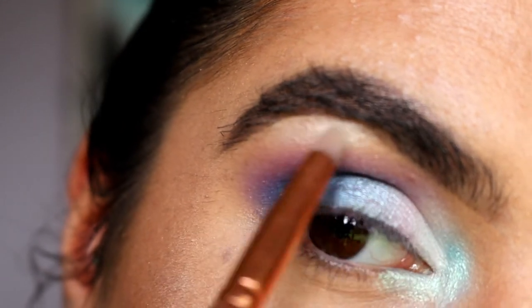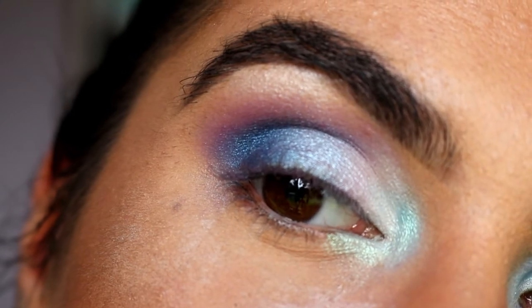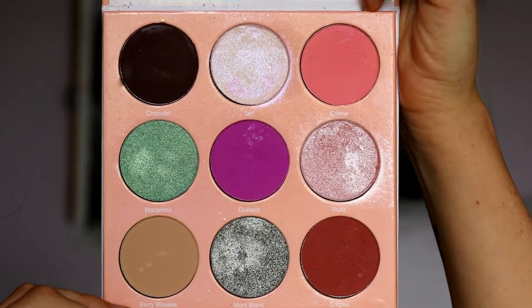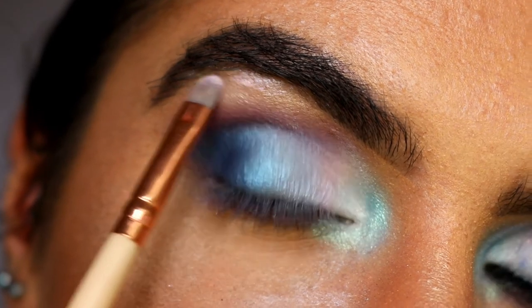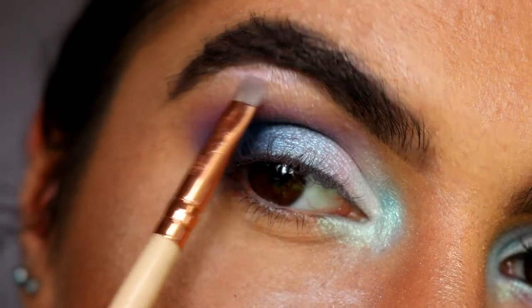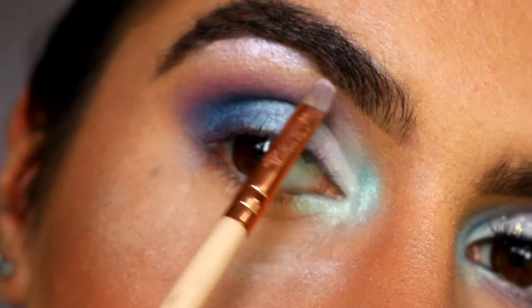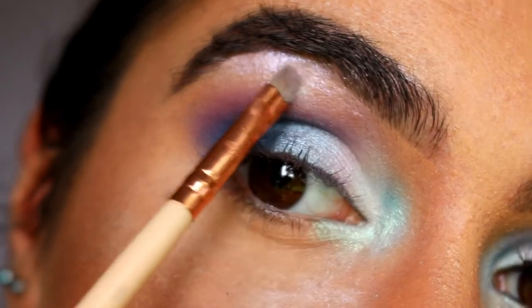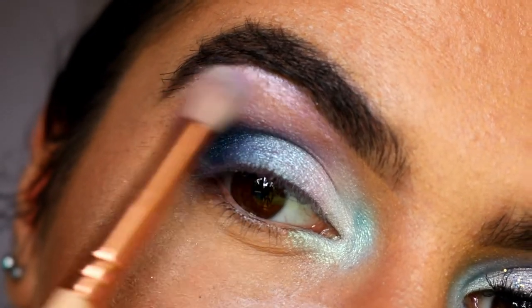For my brow bone highlight, I'm first going to take Shimmer Shimmer and Ice Queen and place that on the high point of the brow as a beginning step, then I'll go in with something more intense after. I'm taking this gorgeous shadow from my Dubious Place palette called Tart — it's a gorgeous iridescent shade that looks white at first but has a pink reflect to it. It reminds me of the seashell so much. I'm placing that on the very high point of the brow right under the hairs, then going back in with Wisteria lightly to soften the transition.